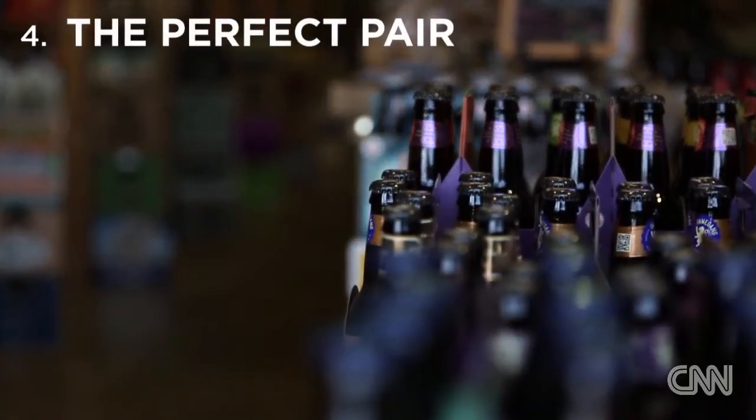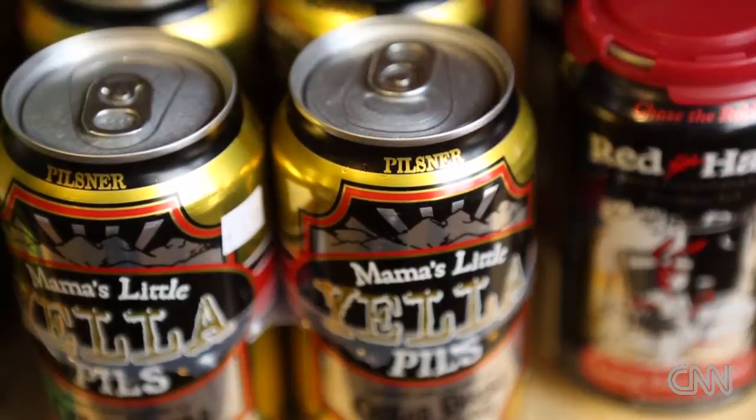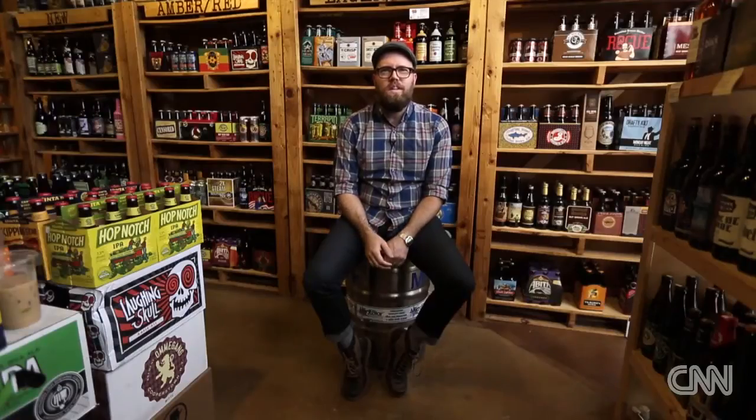Look for beers that pair well with certain kinds of food. If you like hamburgers, the Pilsner style is a great choice — it's clean and crisp and not going to be overpowering. How American is it to just eat a burger and drink some sort of Pilsner?